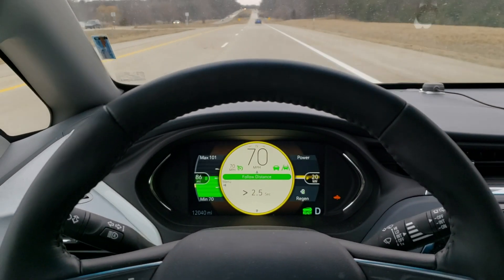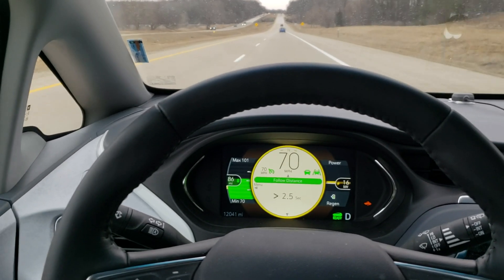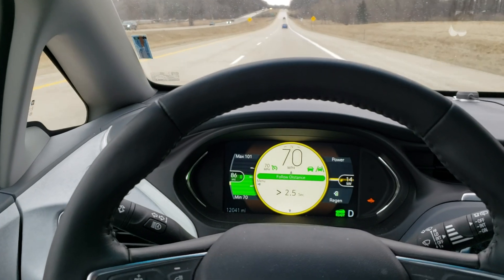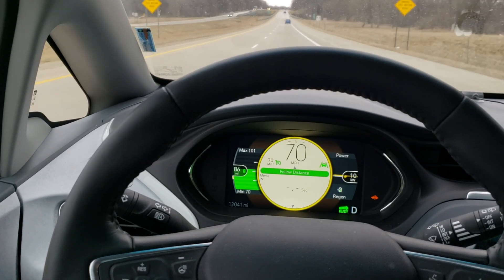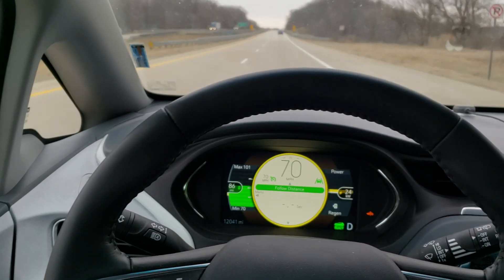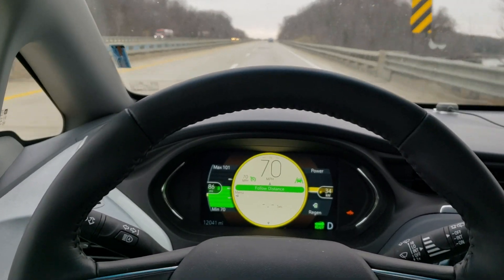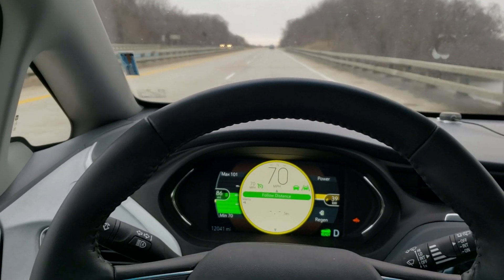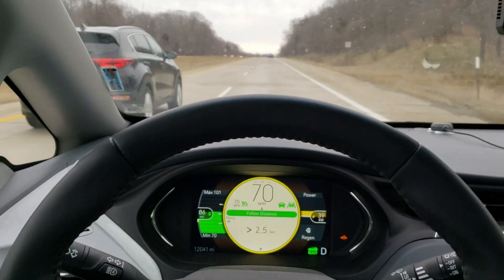I don't know exactly how I stumbled across it, but it turns out there is a group of geniuses who have developed some software called OpenPilot. It's sort of like Tesla's Autopilot, except OpenPilot allows cars to drive themselves without having to buy a Tesla and without having to pay $8,000 for the option.